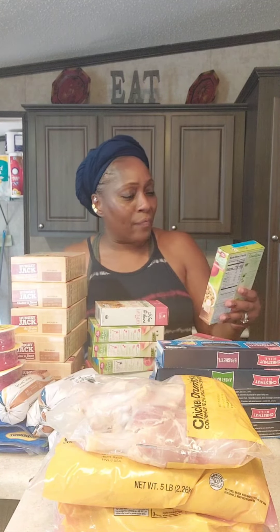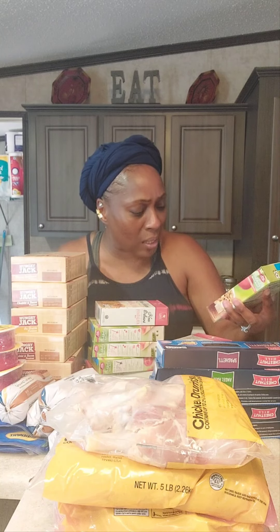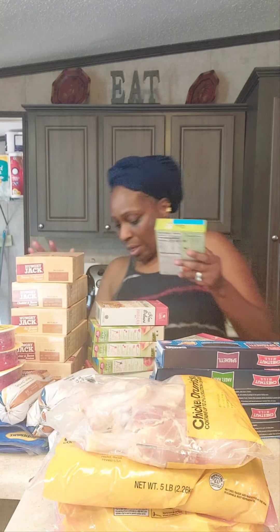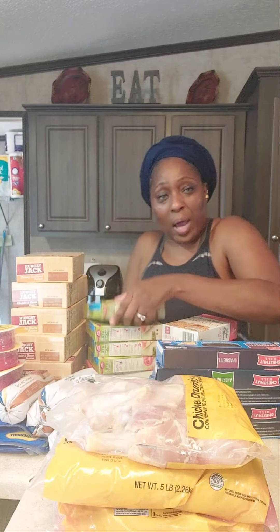Then I ran up on the Suddenly Festive salad. This box is eight ounces. We got four boxes of those for a dollar. We're just adding this to what we already have in our storage.